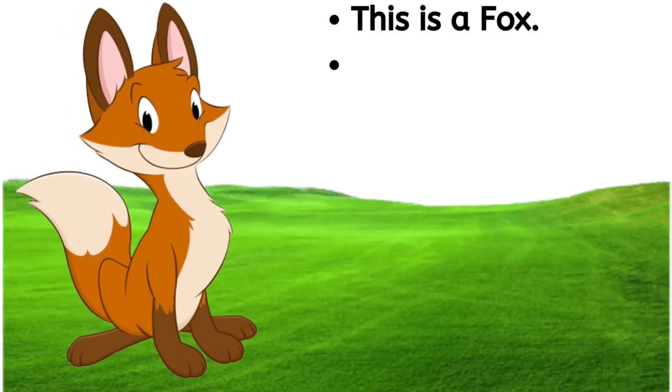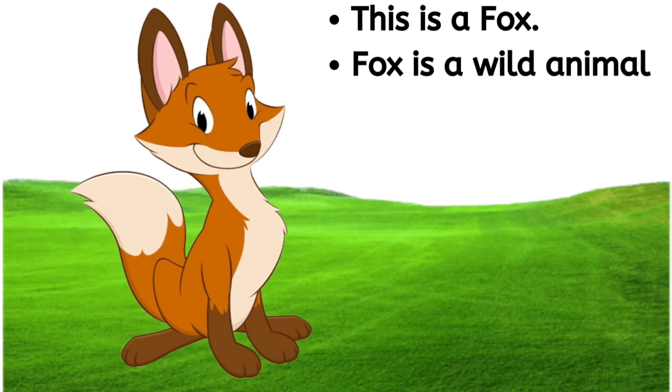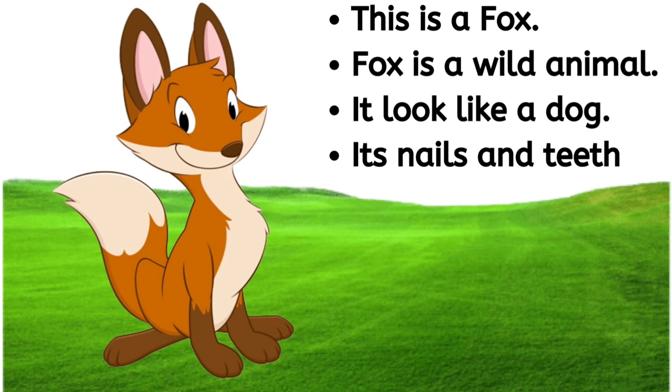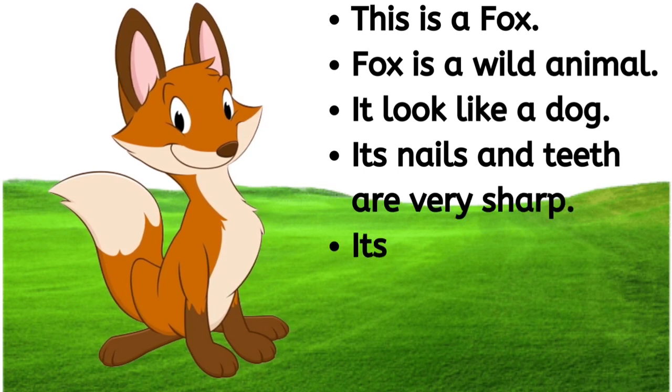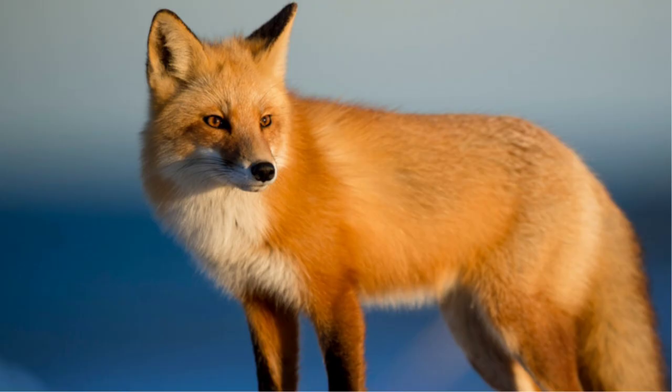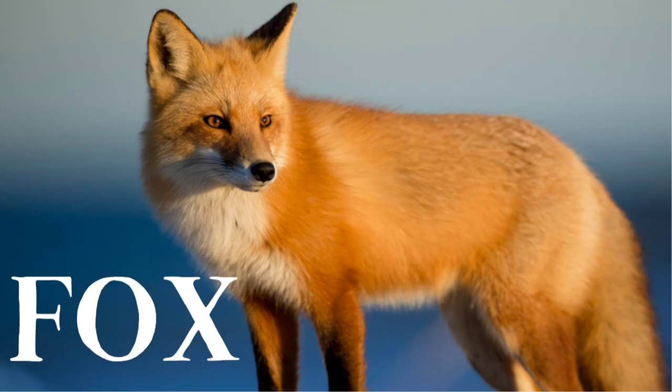This is a fox. Fox is a wild animal. It looks like a dog. Its nails and teeth are very sharp. Its power to see, hear and smell is very high. F-O-X, fox.